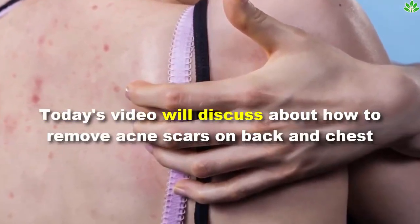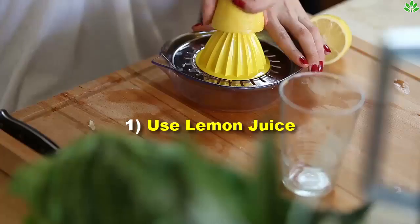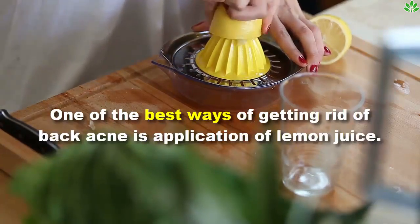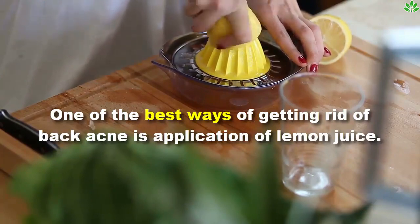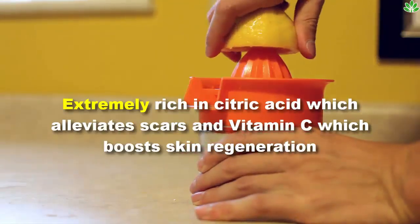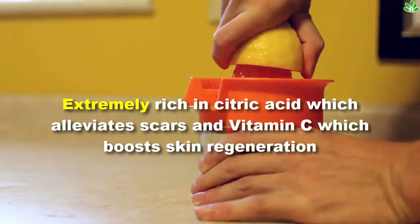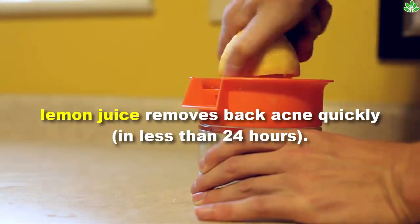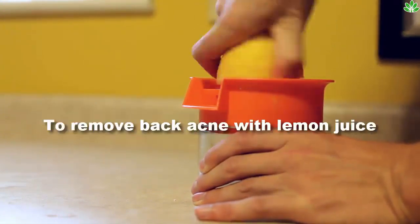Today's video will discuss how to remove acne scars on back and chest. First, use lemon juice. One of the best ways of getting rid of back acne is application of lemon juice, which is extremely rich in citric acid — which alleviates scars — and vitamin C, which boosts skin regeneration. Lemon juice can remove back acne quickly in less than 24 hours.